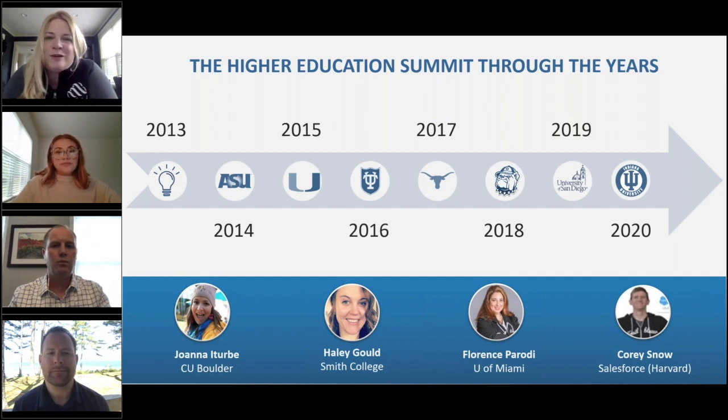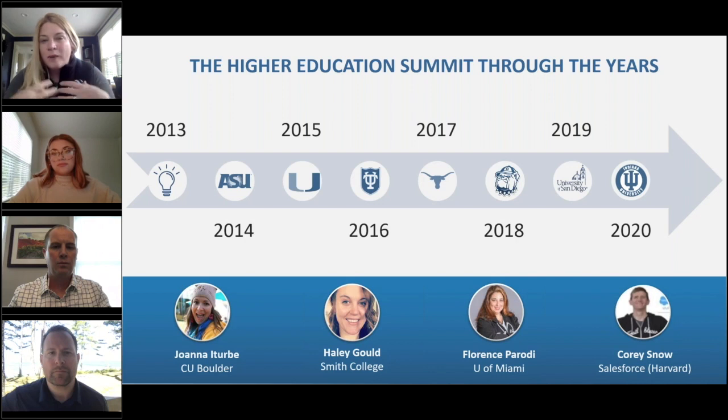Looking at the timeline, way back in 2013, after Dreamforce, Colleen Whalen — who used to be at Yale University at the time — had an idea. She pitched it to the Salesforce.org leaders and said, 'What if we did a little mini Dreamforce completely focused on higher ed?' She offered to host it at Yale, so they did, and it was a huge success. All these other leaders at different schools said they'd like to do that in their geographic areas too.